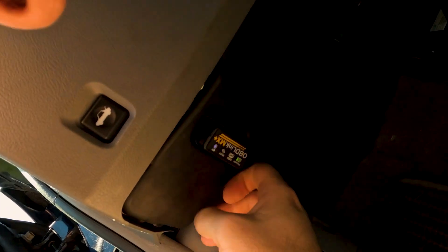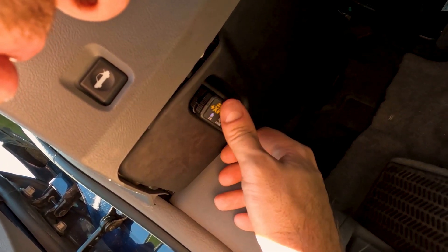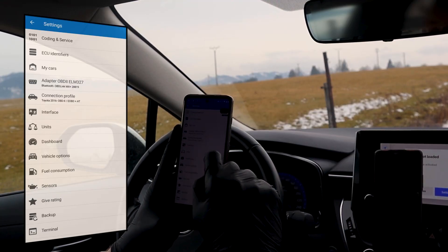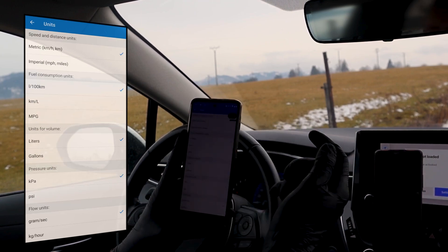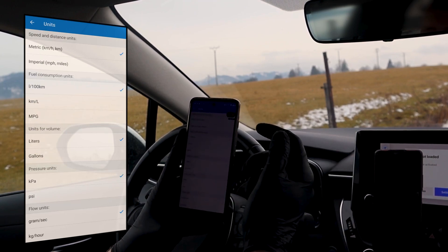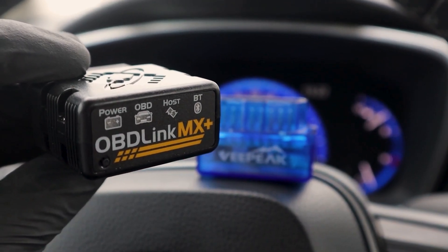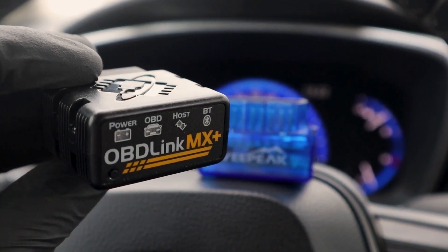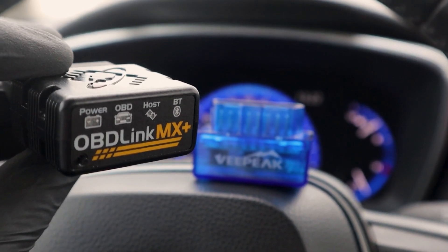The OBDLINK turns your iPhone, Android device, or Windows PC into a professional-grade diagnostic scan tool. Some consumers report problems with the unit failing after periods of frequent use, though this should be of little consequence for the occasional user. It is the recommended adapter for FORScan, Torque, Bimmer Code, Dash Command, ALF OBD, CARISTA, and many more.